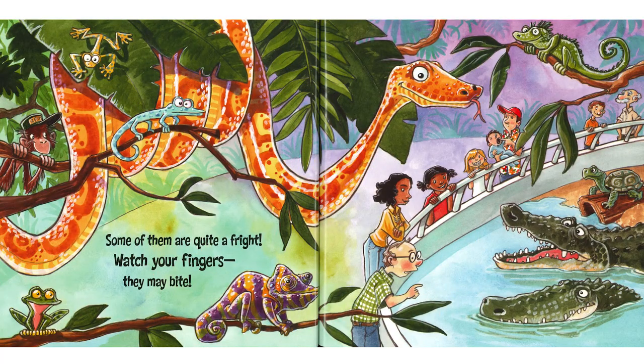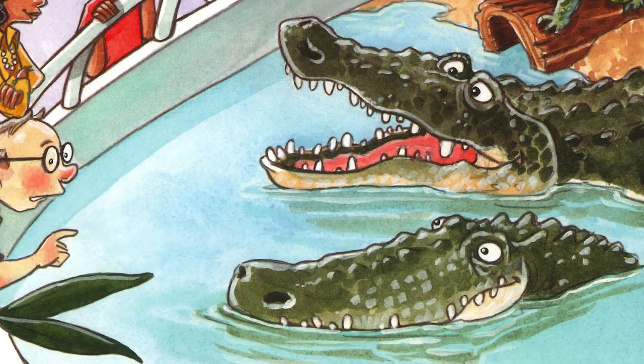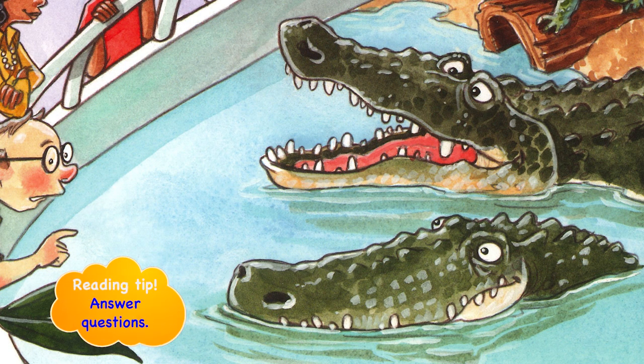Some of them are quite a fright. Watch your fingers — they may bite. Well, biting doesn't usually happen at the zoo, but we've got some really cool critters here. We've got a beautiful python and a gecko and a chameleon with the long, curly tail and a tongue that's longer than his body that goes out and catches a bug and pulls it right back in. Now these crocodilians down here — are they alligators or crocodiles? Bet you they're crocodiles because you can see their teeth.